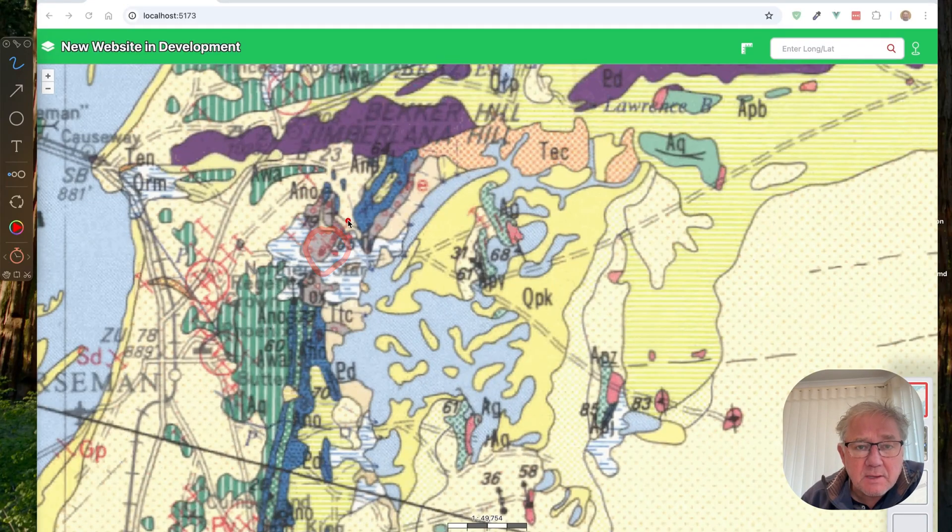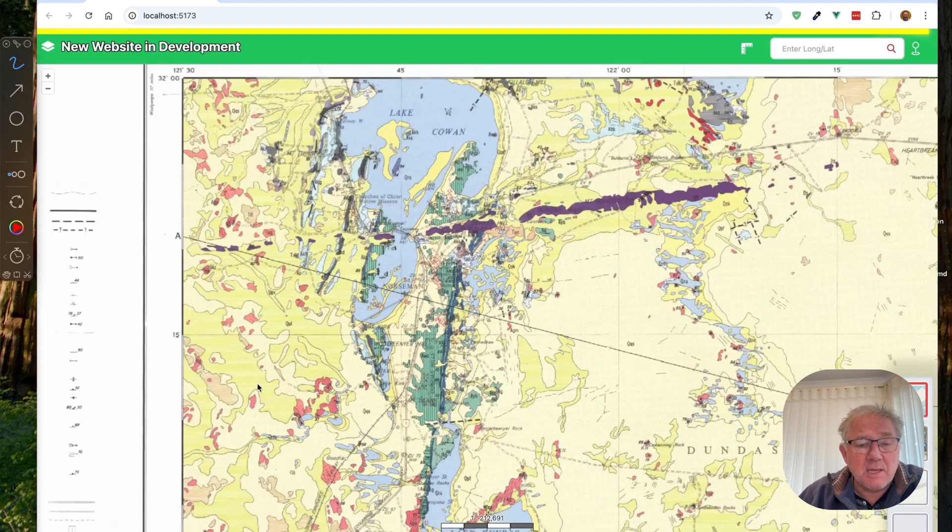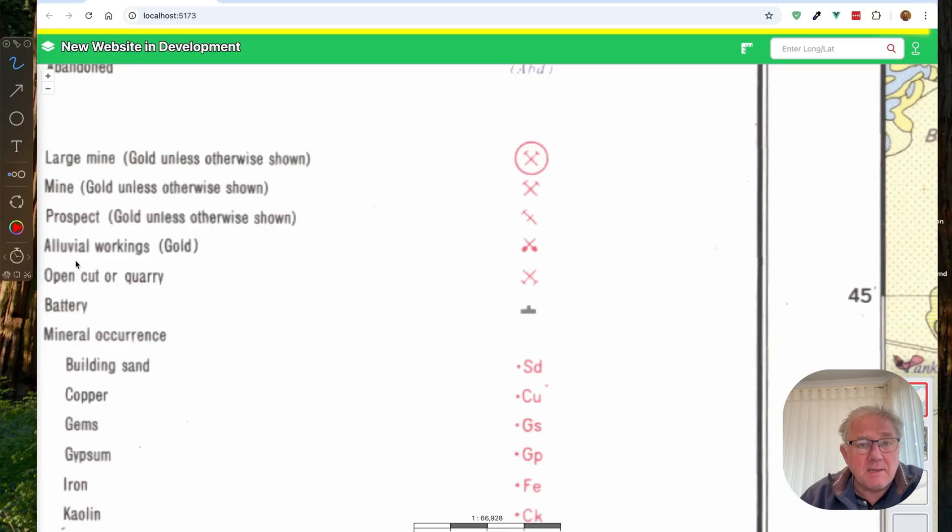What are these symbols? There's another one up here and there's another one down just off the bottom of the map. If we go across and have a look at our legend again, what we're looking at here is Alluvial Workings Gold. So very, very handy to see that on the map.